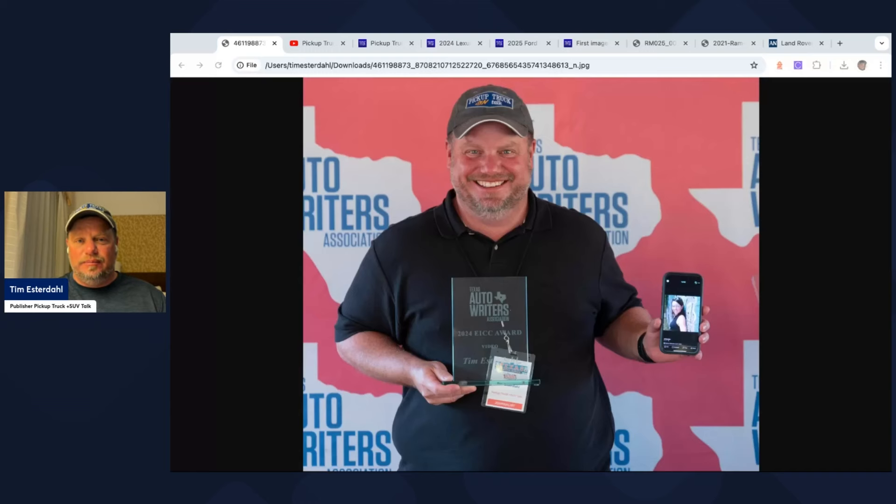One of the cool things that happened this week: Jill and I won an award. We won first place in the video category for what's called the Excellence in Craft Competition. It's really cool to be honored by your colleagues who looked at your work and said this is the best. I've been in this competition for years and never won first place, so that was really cool this week.